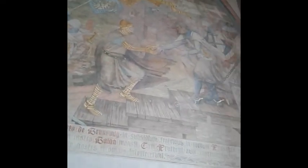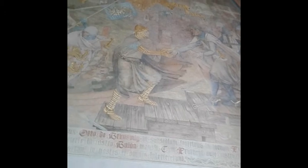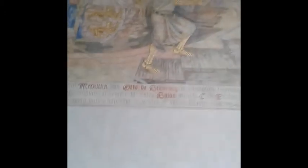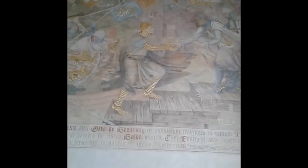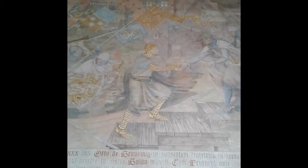Here we see the third painting showing relief for the important castle of Pahoga, which was halfway between Marienburg and Königsberg — Królewiec in Polish. And of course, who is carrying out the relief? A German ruler.